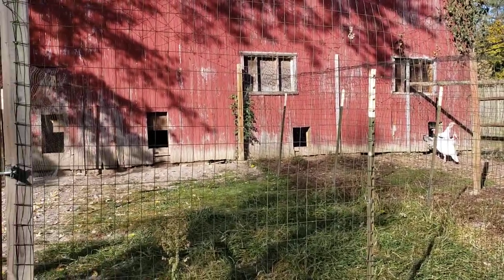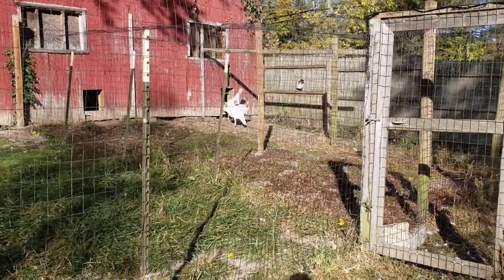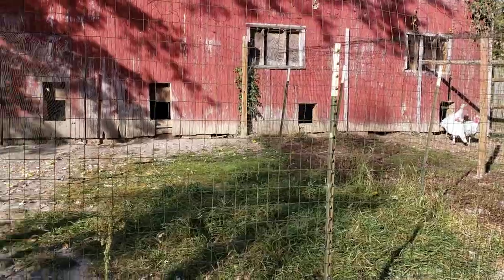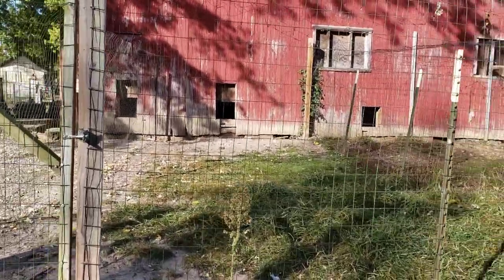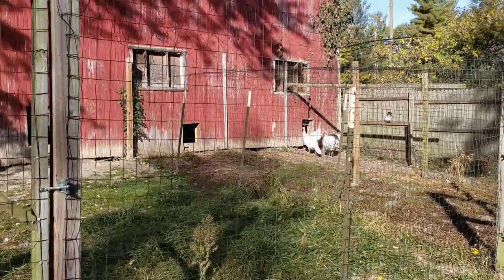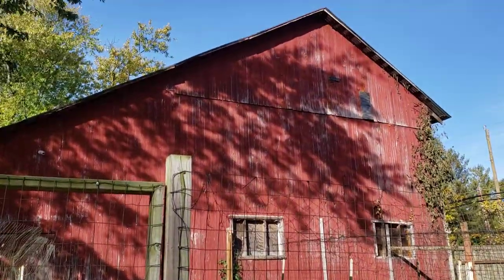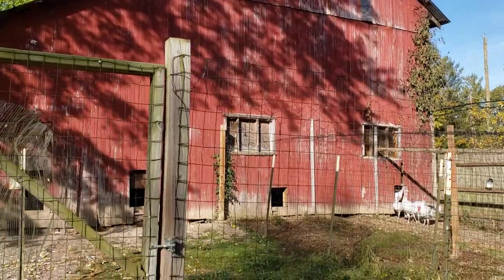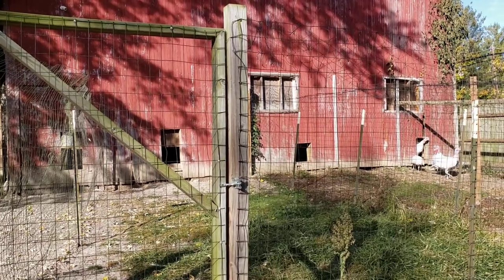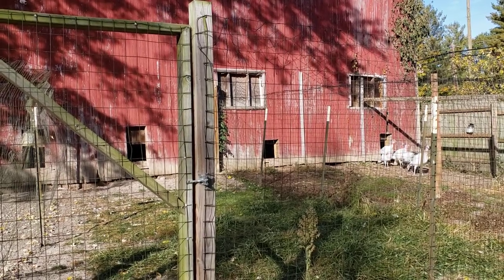It turns out it was a bad idea to use landscape timbers as posts. Where we have a 4x4 it's lasting really well, but where we have timbers they get a little bowed if you stick them in the ground like a post. But that's the tour for the barn and where I keep most of my adults — our big monster project. I'll try to do some more videos of our other bird spaces and some of the other projects that we're working on. More on that later — I've got chores to do and we'll see you next time.